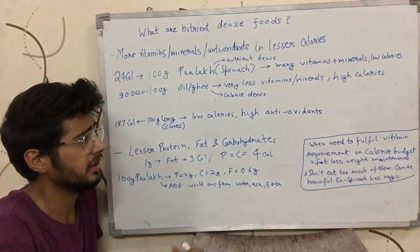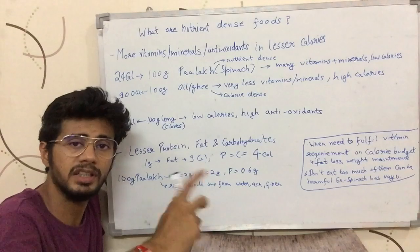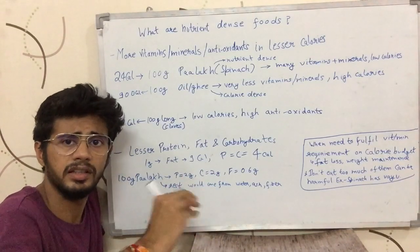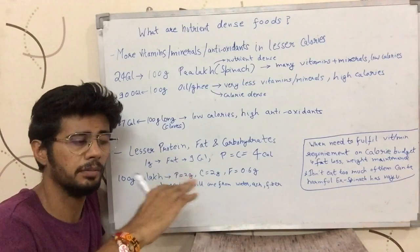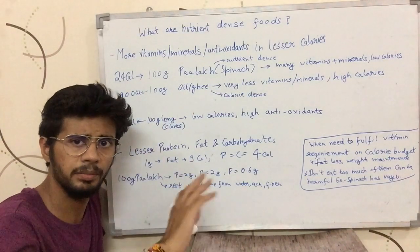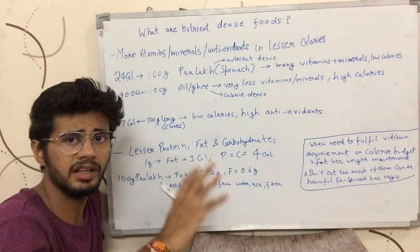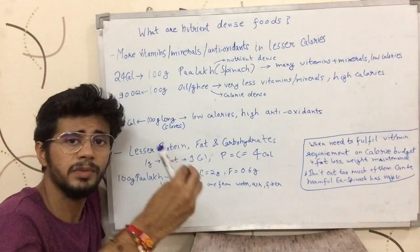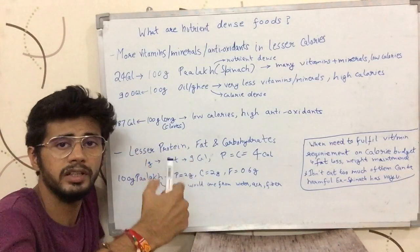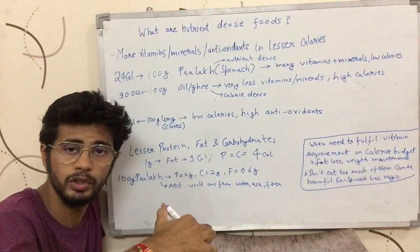What can be the benefits of nutrient-dense food? If you have fewer calories, then you will be able to maintain your weight. You can manage or reduce your weight while still getting plenty of vitamins and minerals.